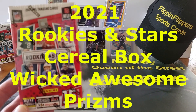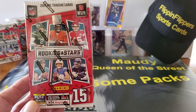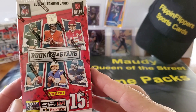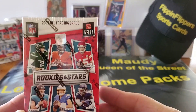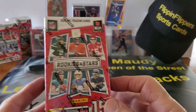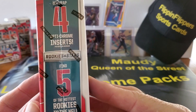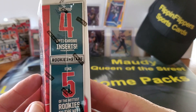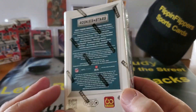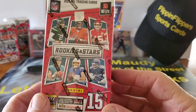Hey folks, it's Grumple back — sorry, been a couple of days, I had no product, I was waiting for stuff in the mail. Look what we finally got: Rookies and Stars, this is the cereal box. When I first looked at it I gotta be honest, I didn't see that it was 2021. I ordered it and then went 'oh,' but actually that's pretty cool. You get four chrome opti-chrome inserts, they give you five rookies, and you still can get all the other good stuff.